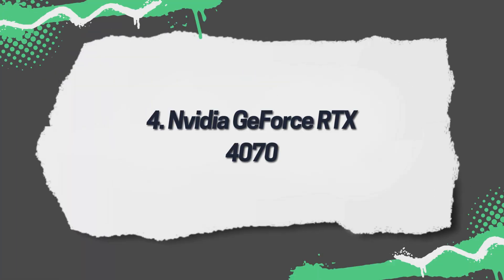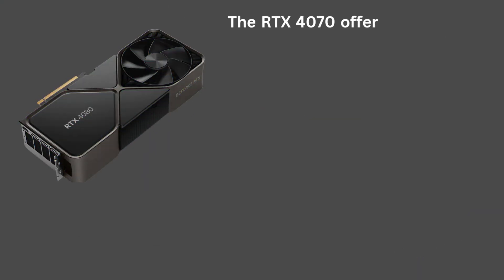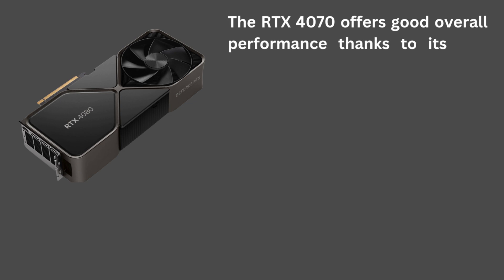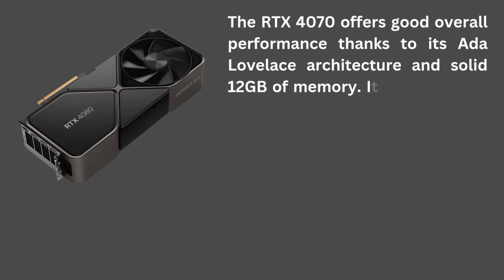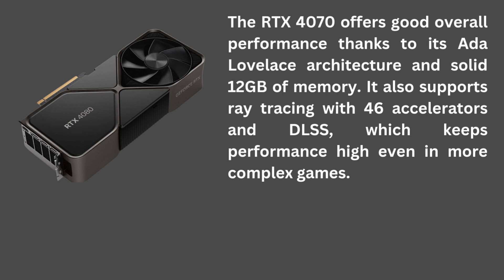4. NVIDIA GeForce RTX 4070. The RTX 4070 offers good overall performance thanks to its Ada Lovelace architecture and solid 12 gigabytes of memory. It also supports ray tracing with 46 accelerators and DLSS, which keeps performance high even in more complex games.